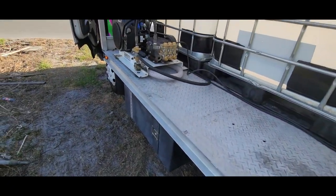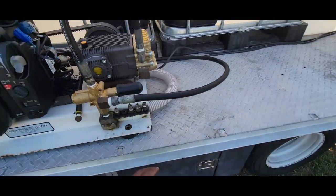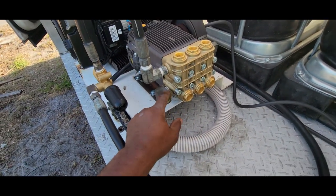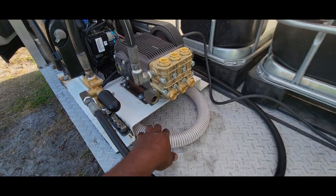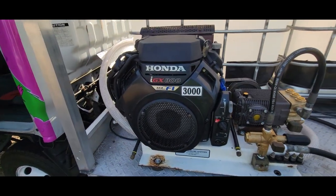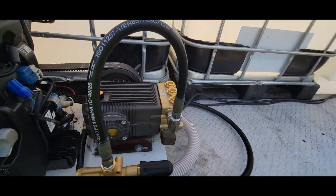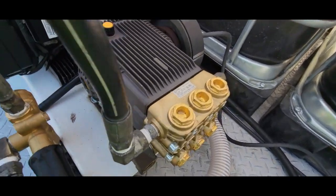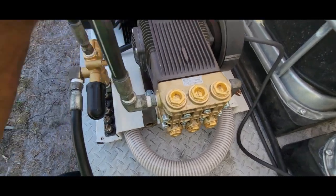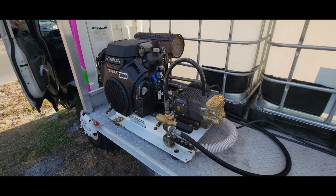I just got this baby put on — it's not plumbed up yet. I need to go get a barb for it; they had a one-inch barb on here so I'm going to change that to a one-and-a-half-inch barb. This is an IGX 800, 12 gallons per minute pressure washer with an AR pump — big boy pump — and a poly belt on there. She's ready for work.